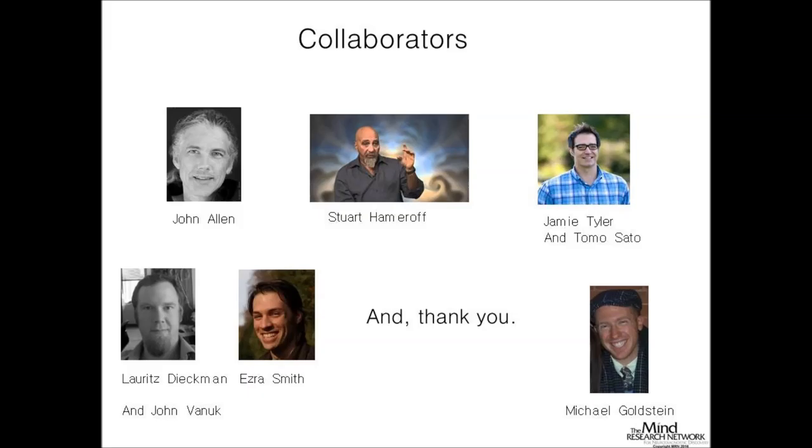So that's all I have. I'd like to thank all the collaborators: my advisor John Allen, Stuart Hameroff, Jamie Tyler and his company, and a host of graduate students and other collaborators. Thanks. Great talk.